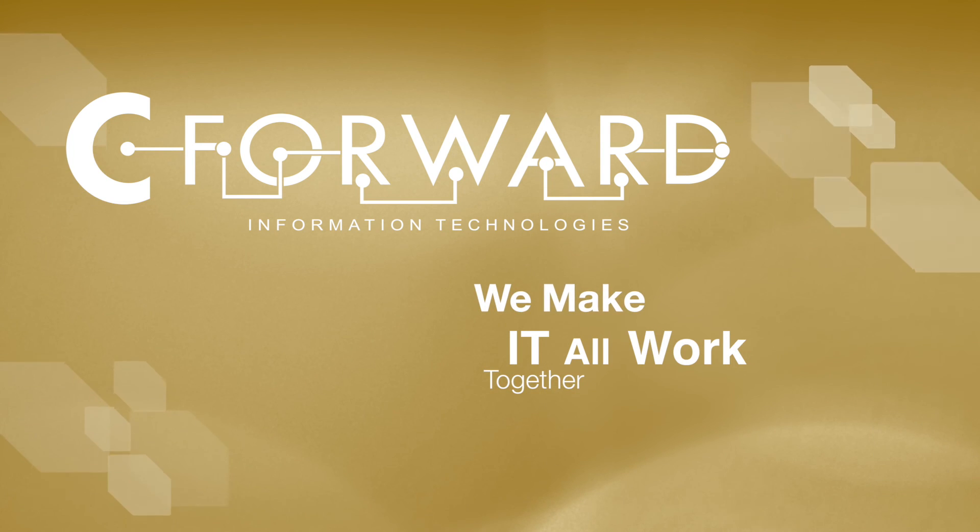Thanks for watching. As always, if you have any questions or suggestions or you need any help with your computer network needs, just give us a call or email us at support@CForward.com. CForward — we make it all work together.